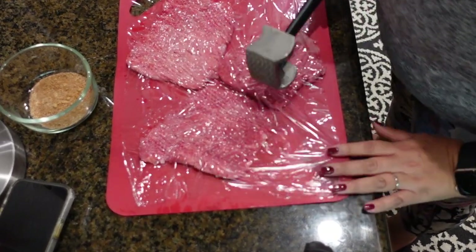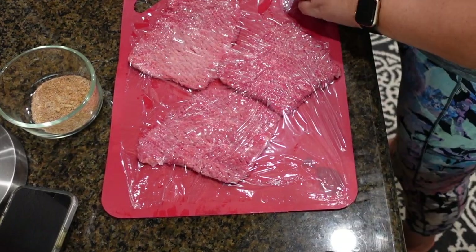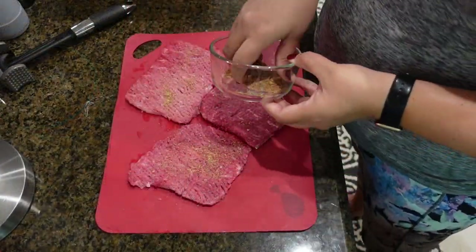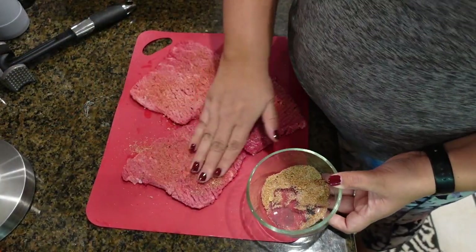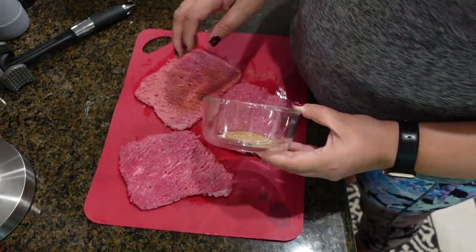Here is my cube steak. You want to get a mallet and smash it until it's about a half inch thick — this is really important, it tenderizes the meat. Then sprinkle your seasoning on both sides, and after that get some flour and sprinkle it on both sides as well.